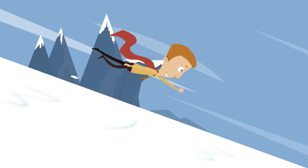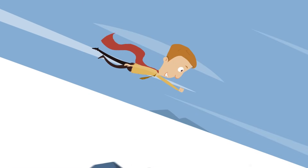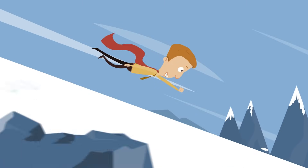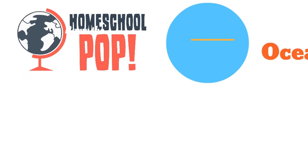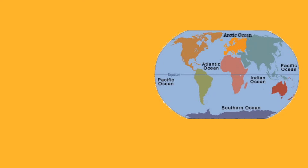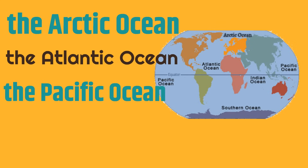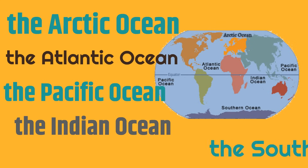Great! Now we're going to play a game to see how much you learned about the oceans. The game is called Name the Ocean. We're going to show you some pictures, and you let us know which ocean you think it matches. As a quick reminder, these are the five oceans of the world: the Arctic Ocean, the Atlantic Ocean, the Pacific Ocean, the Indian Ocean, and the Southern Ocean.